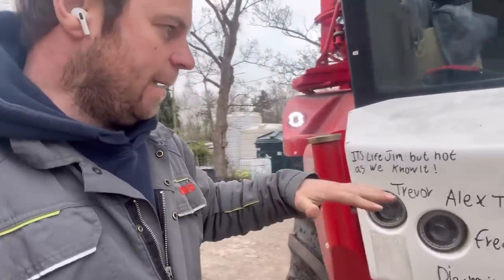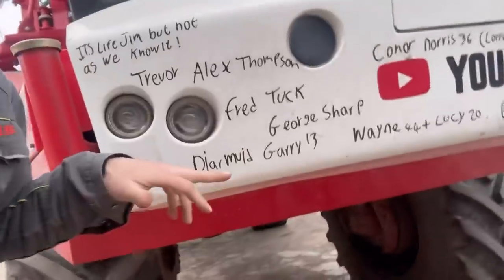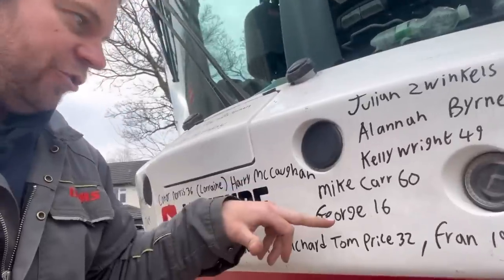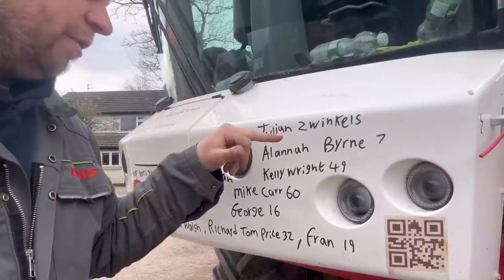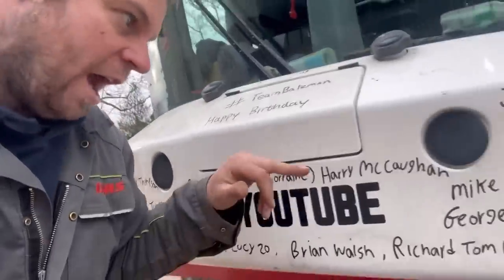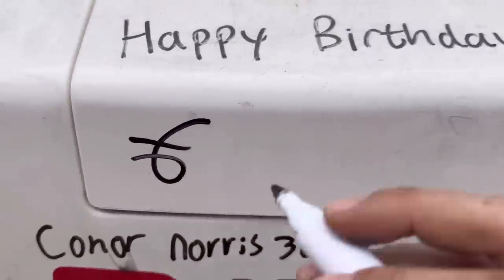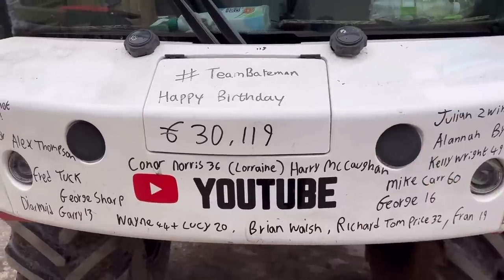Mega birthday bumper — Fred Tuck, George Sharp, there might be two Georges, Diamond Gary, Wayne and Lucy (Wayne's 44, Lucy's 20), Brian Walsh, Rich, Tom Price is 32, Franz is 19 — second time on the Berkeley bumper — George is 16, Mike Carr is 60 — big 6-0 — Kelly White is 49, Alana Burns is 7, Julian Swinkles, Connor Norris is 36, Lorraine, and Harry. Trevor and Alex Thompson — last night we were at £29,000 and because of them we are now at £30,119. Absolutely amazing.